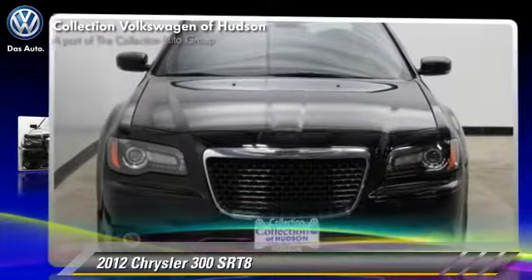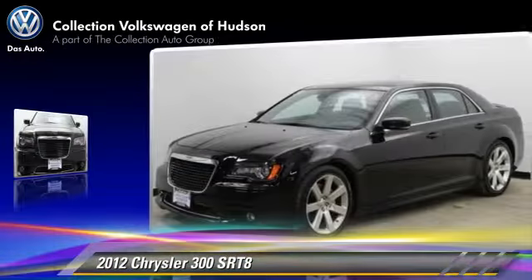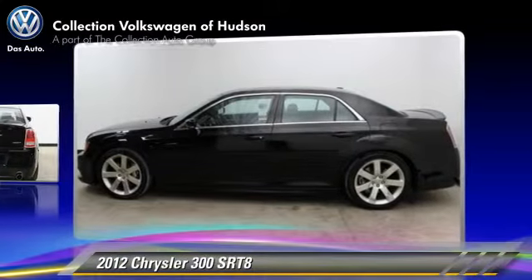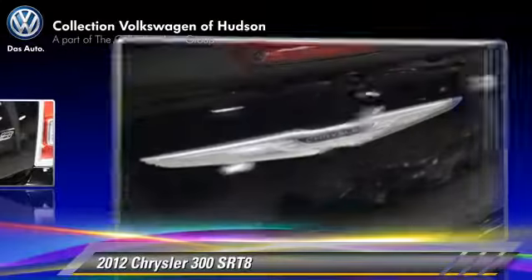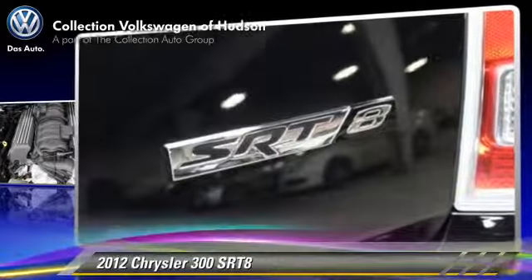Powered by a 4-liter V8 engine with a 5-speed automatic transmission, this vehicle, with fewer than 15,000 miles on the odometer, gets up to 23 miles per gallon. This Chrysler features memory seats, heated power mirrors, and rear spoiler.